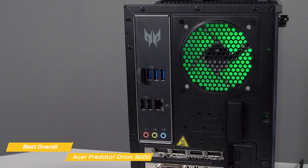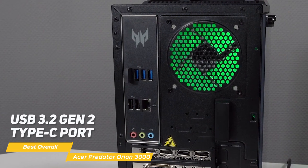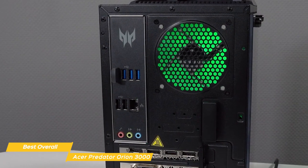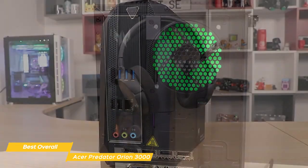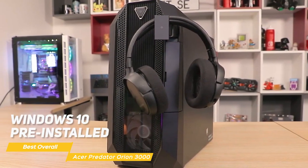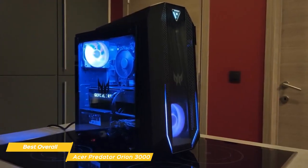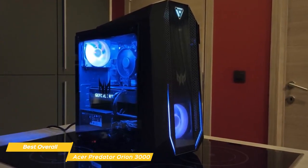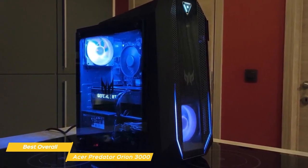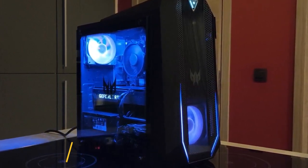The Predator Orion 3000 also has plenty of ports for all your gaming accessories — you'll find a USB 3.2 Gen 2 Type-C port, USB 3.2 Gen 1 ports, and even an HDMI port so you can hook up a second monitor. It comes with Windows 10 pre-installed, so you'll be able to start gaming right out of the box. All in all, the Acer Predator Orion 3000 is an excellent gaming PC that offers a lot of value for its price — it's got the power, the design, and pretty much everything you could need.